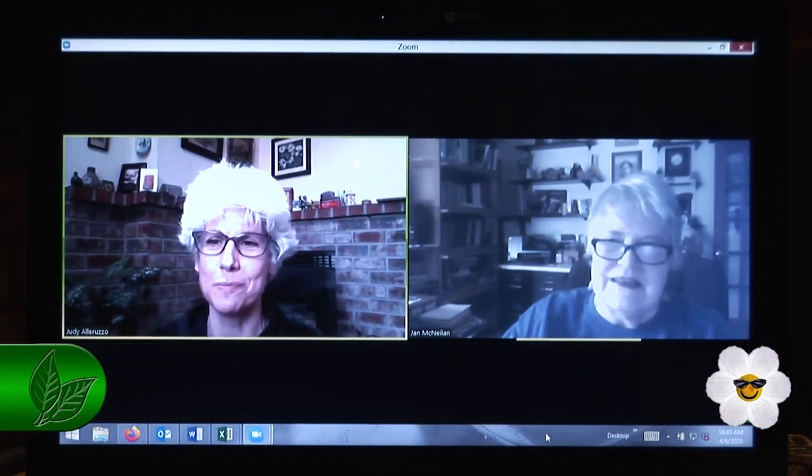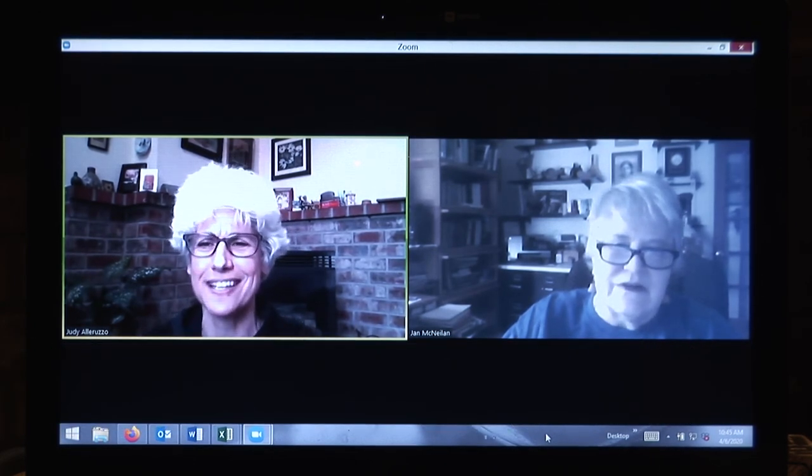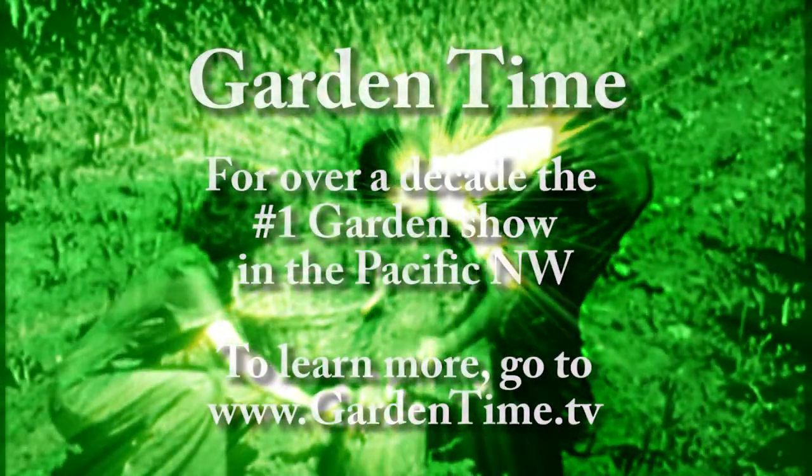Thank you so much for coming on Zoom and being with us, kind of in the social distancing. Have a good month, and we'll see you next month. Take care. Bye-bye.